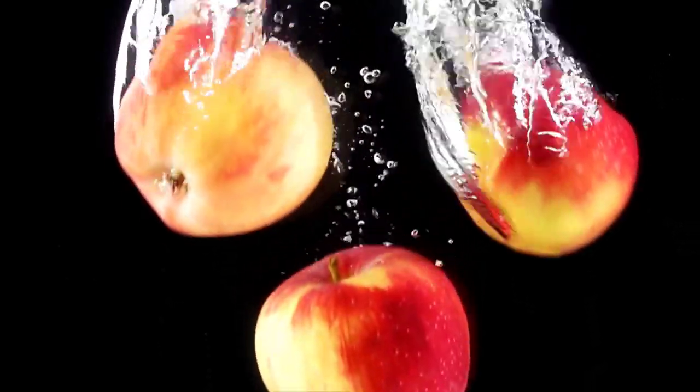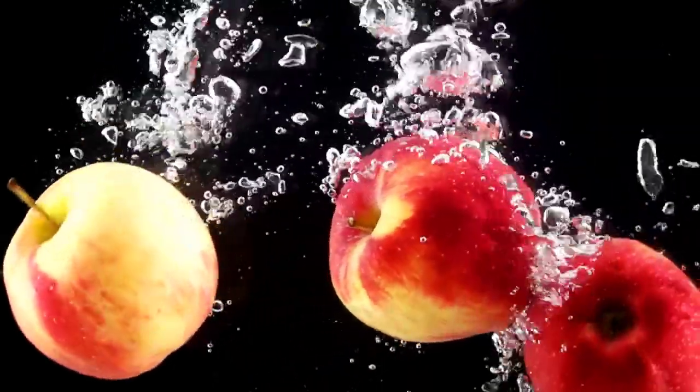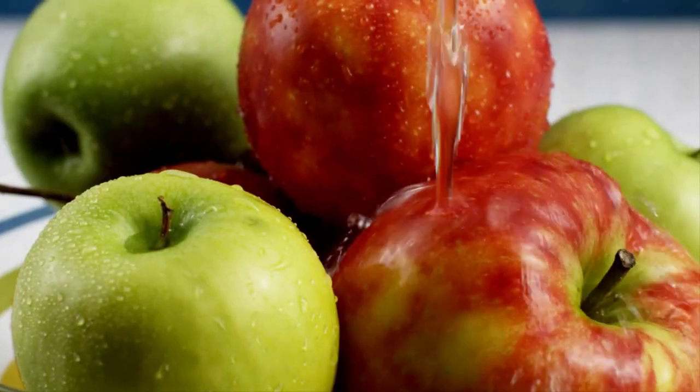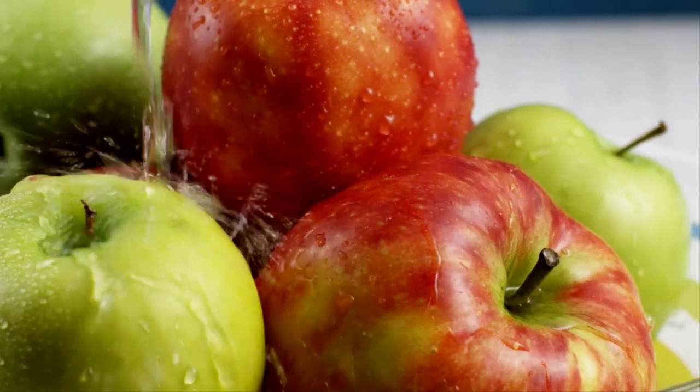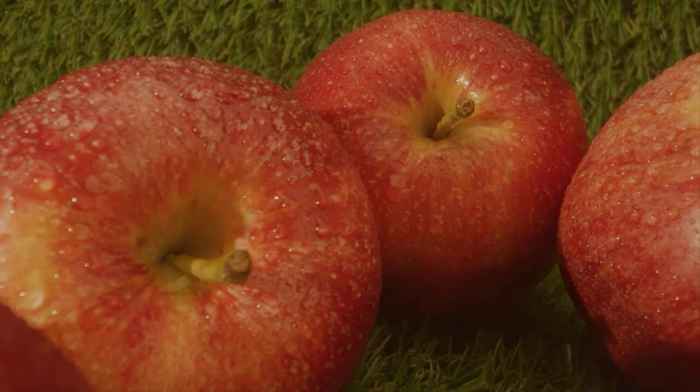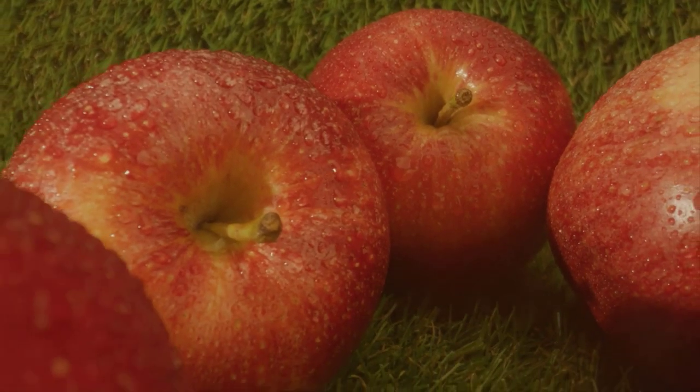Moving on to number 7, we have apples. With their low potassium content and soluble fiber, apples are a great option for kidney health. The saying an apple a day keeps the doctor away rings true for your kidneys too.